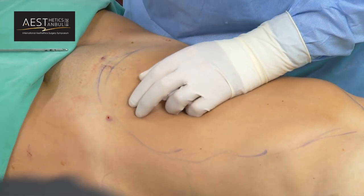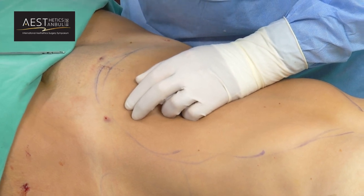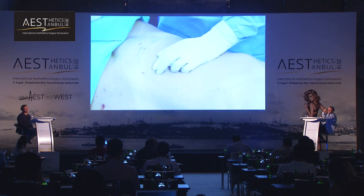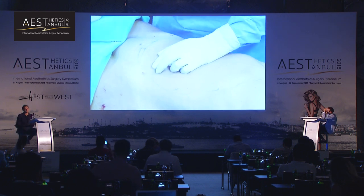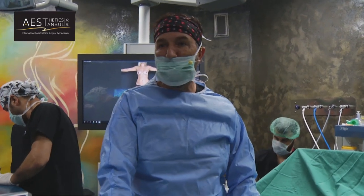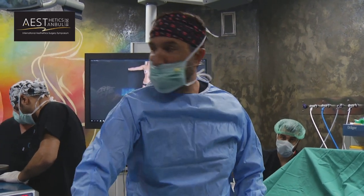What do you tell patients about when they see results — immediately or how long do they have to wait? Two to three weeks later they can see the result, but you can also see the result on the table when you start.